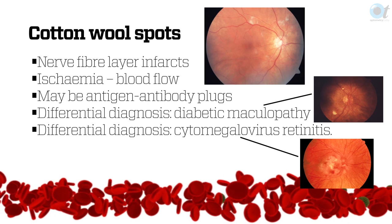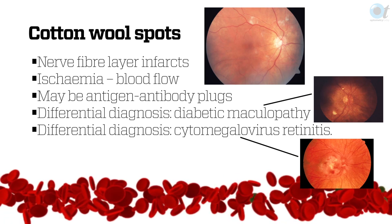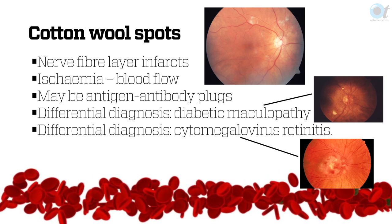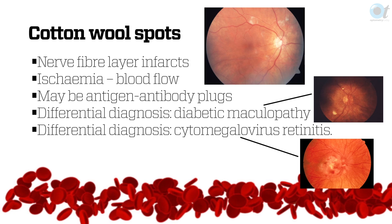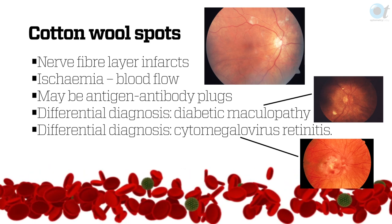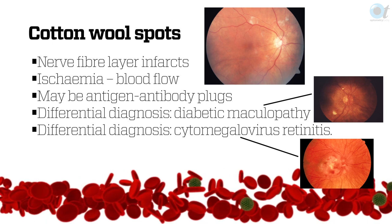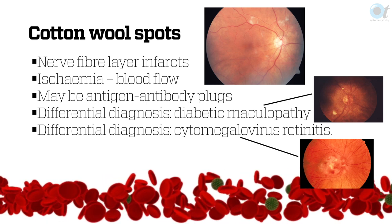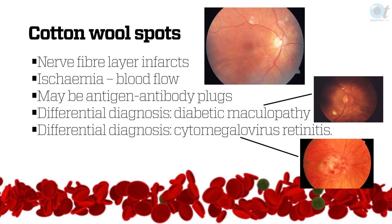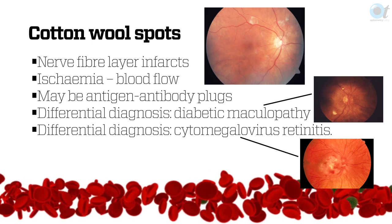I do see a lot of cotton wool spots — those are probably antigen-antibody complexes depositing, which causes axoplasmic flow to be blocked. The key difference is between a cotton wool spot and CMV retinitis. You don't want to confuse them because cotton wool spots go away and CMV definitely doesn't. CMV tends to be peripheral, while cotton wool spots are more diffuse. CMV is kind of flatter, whereas cotton wool spots appear fluffy, as the name suggests.